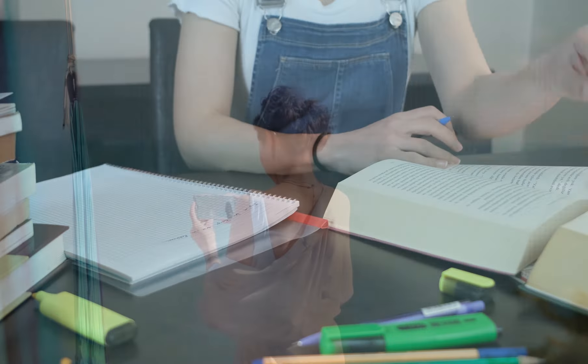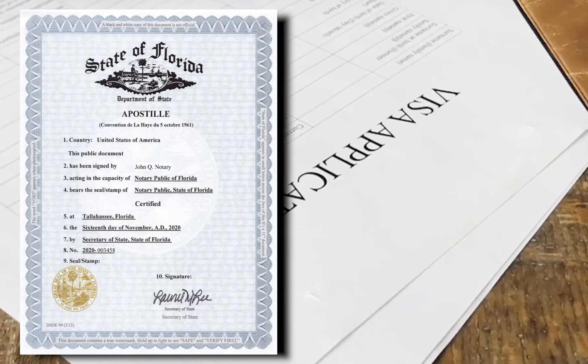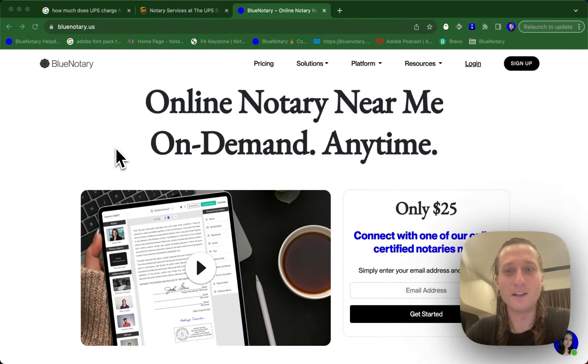In summary, whether you're planning a wedding abroad, a long-term travel, or moving to another country, you'll likely need an apostille for your official documents to be recognized internationally. If you need to get a notarization done right away, you can do so on demand at bluenotary.us for $25. You'll be connected with a professional notary, and your notarization will take 10 to 15 minutes.